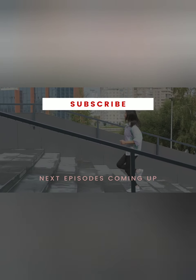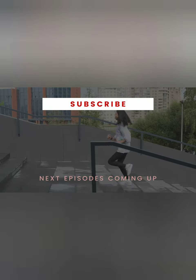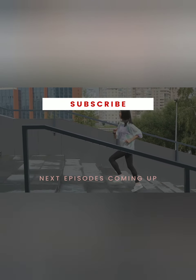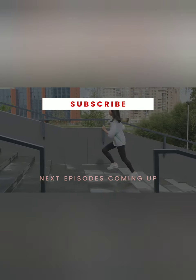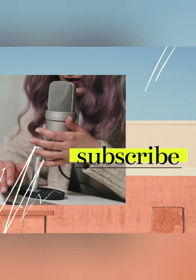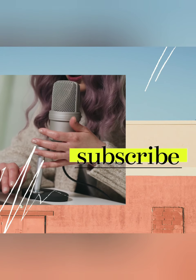If you like this type of content, show your support by giving this video a thumbs up below. If you don't want to miss more videos, click the red subscribe button and bell icon. If you have any problems, read the description below.